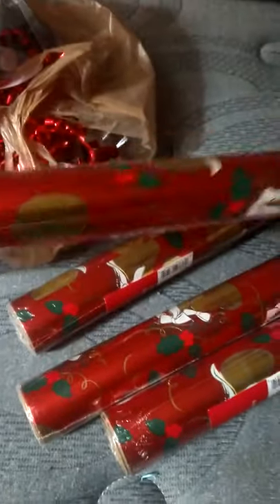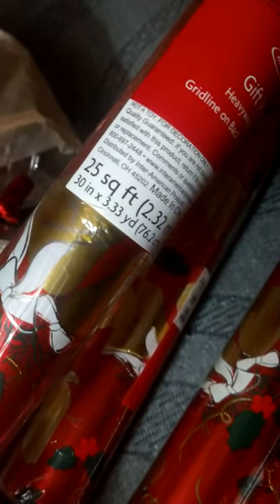This gift wrap is 25 square feet — it was regularly $3.59 and I paid 40 cents for it. I got one, two, three, four, five rolls. I also got this movie here.